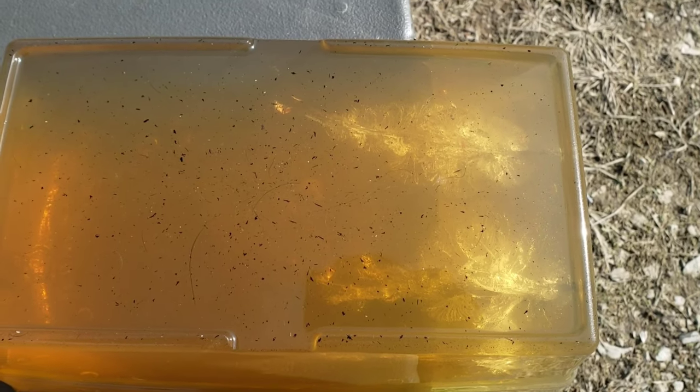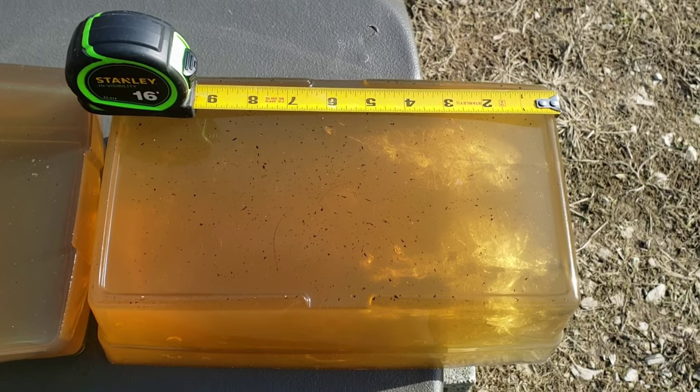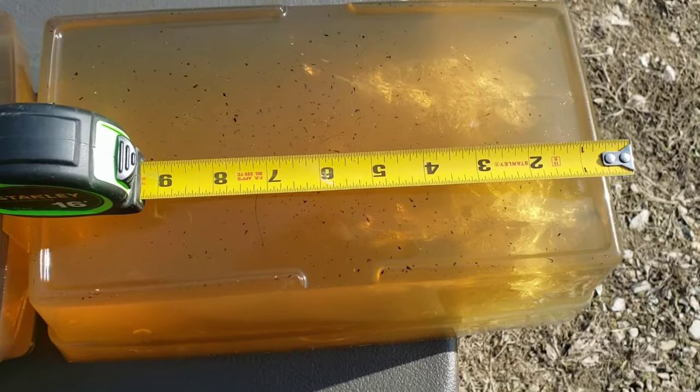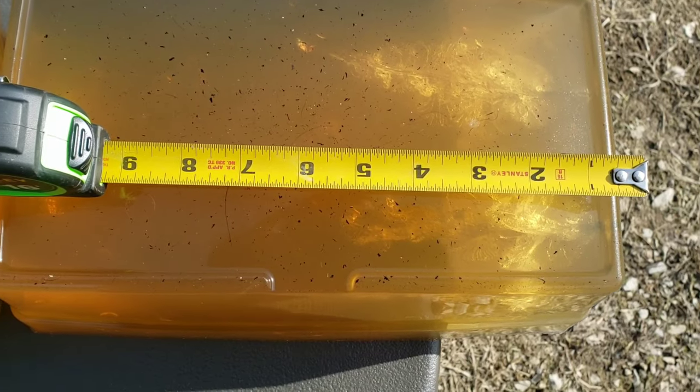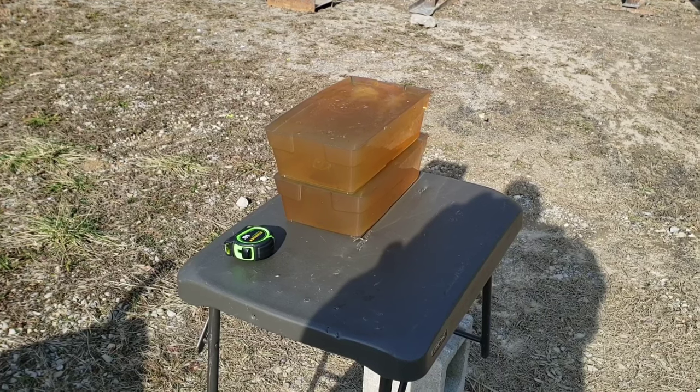The 17 HMR actually penetrated further - it looks like because the bullet stayed together a little better than it did on the 22 Magnum. We're coming in right about six inches on the 17 HMR, and then the 22 Magnum just a hair past five inches. Let's get this clear block set up and see how that compares.